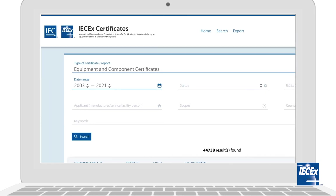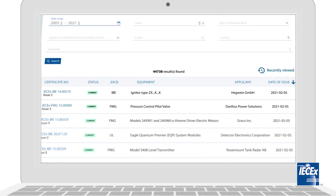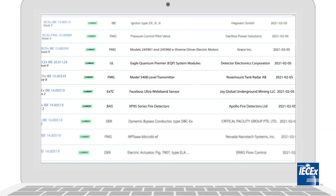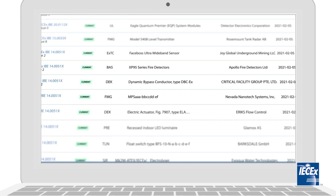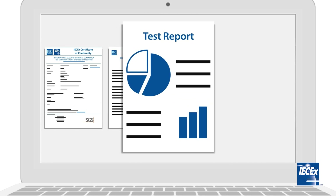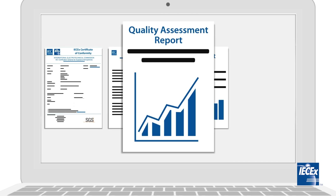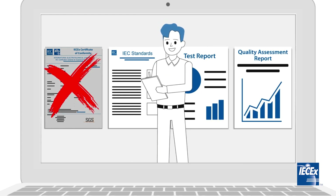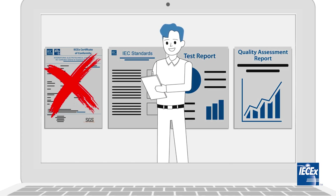The search results will display the current controlled copy of the Certificate of Conformity. Each certificate also contains all relevant information including the standards to which a product has been tested, the test report summary, the quality assessment report summary and the certification body. If the certificate is not able to be found, then it does not exist.